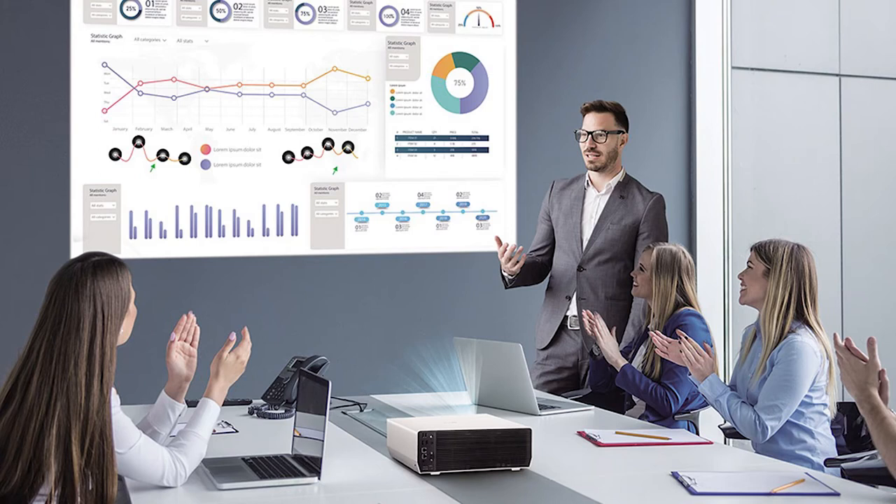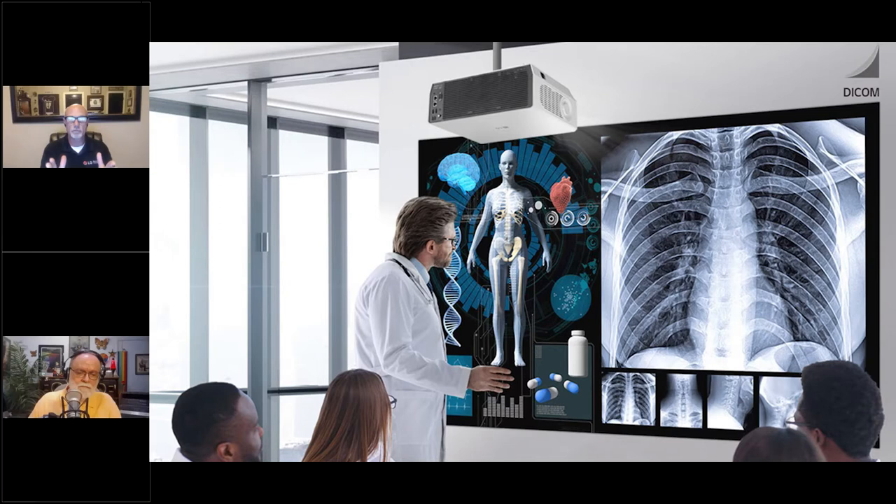In a business environment, how do you determine if you need a projector versus a large monitor, a video wall, or a micro LED wall? Number one is the size you're trying to achieve. If you want something 85 inches or below, you might be better suited buying a flat panel — you can buy an 86-inch flat panel for less than one of our 4K projectors. But with a projector you have flexibility.